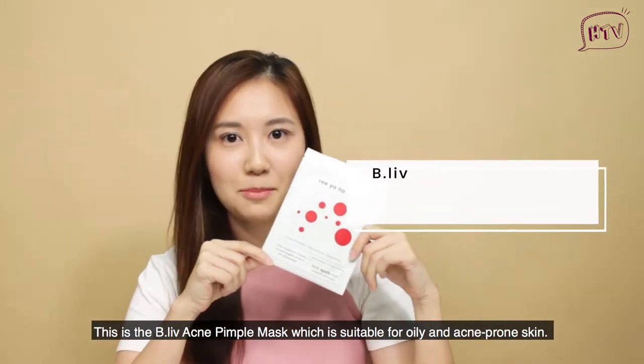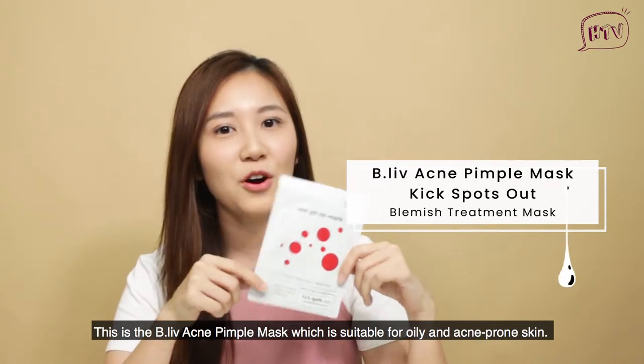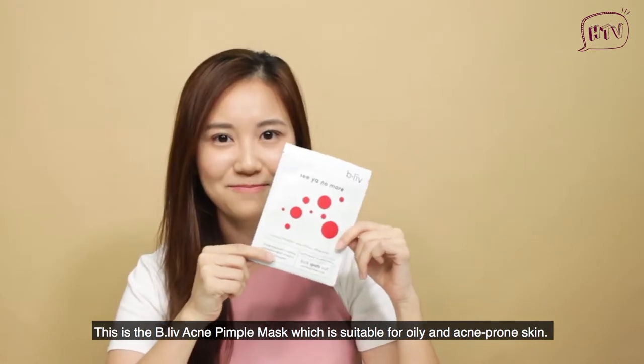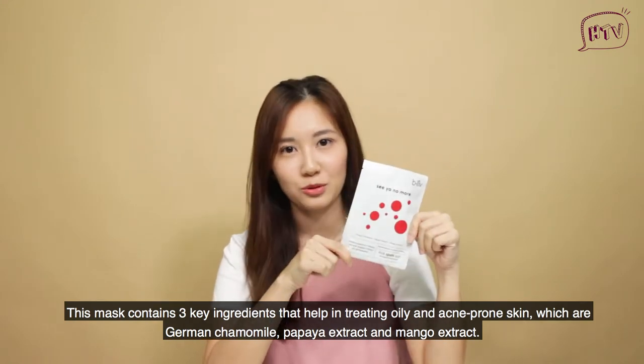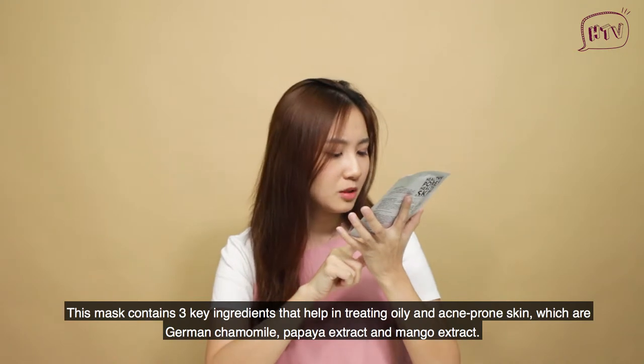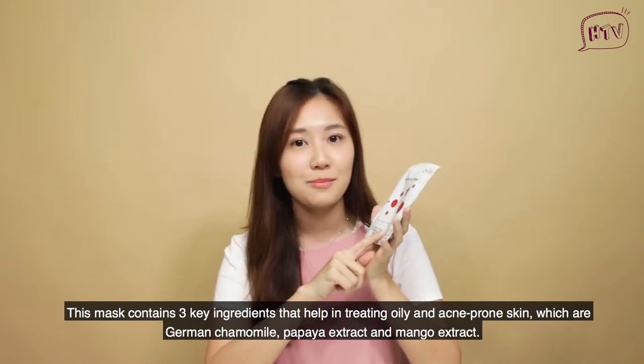This is the Belief Acne Pimple Mask, which is suitable for oily and acne-prone skin. This mask contains 3 key ingredients which help with oily and acne-prone skin: German chamomile, papaya extract, and mango extract.